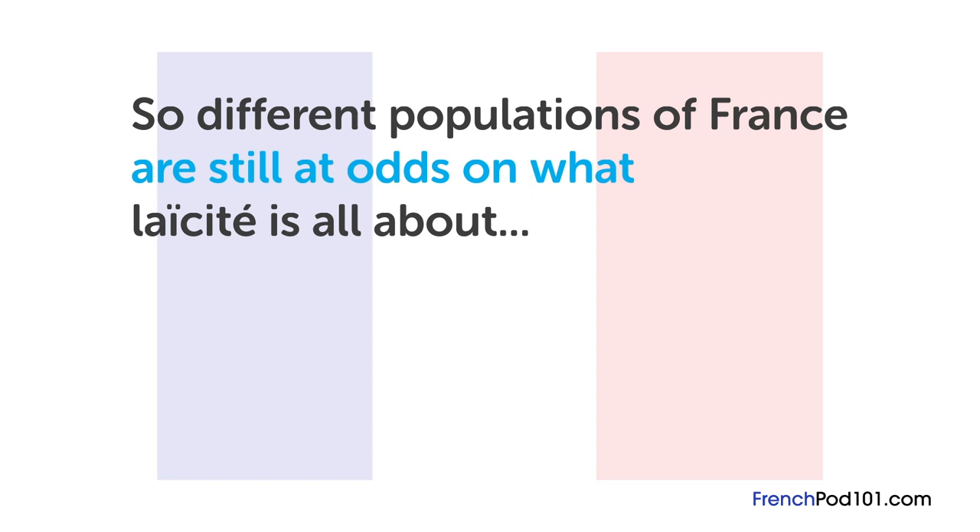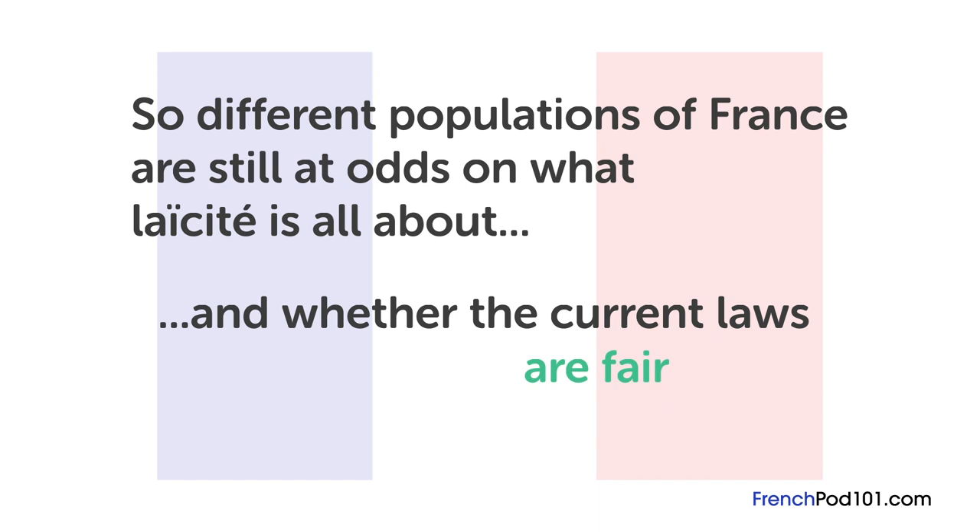So different populations of France are still at odds on what laïcité is all about and whether the current laws are fair. That's it for this lesson. If you have any more questions, please leave them in the comments. À bientôt!